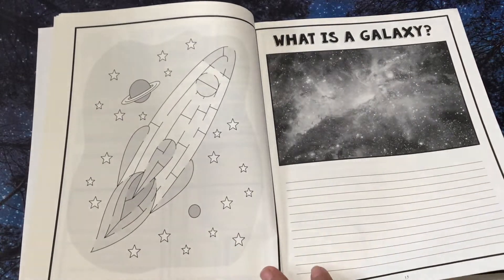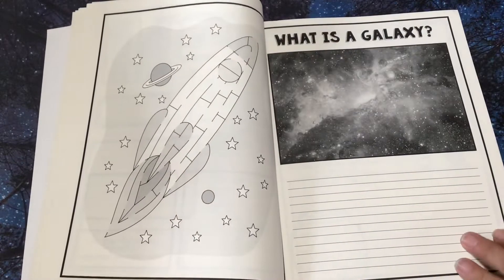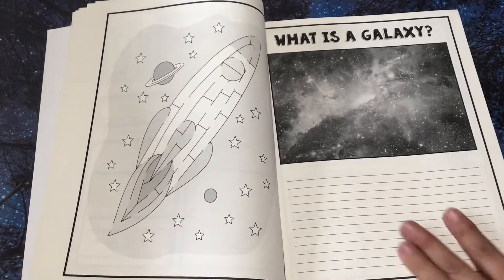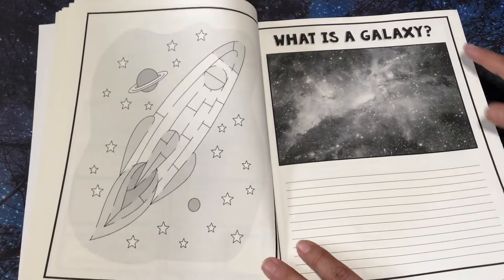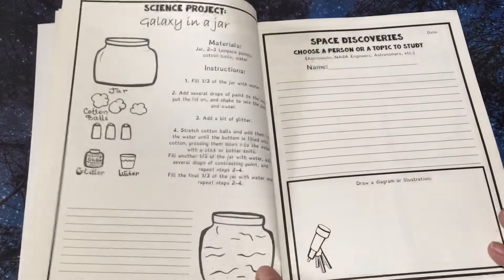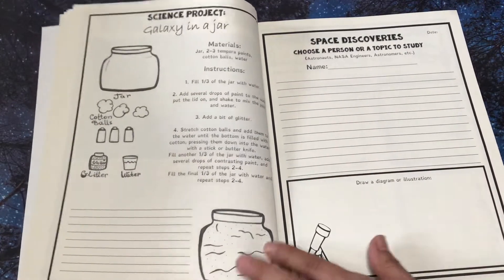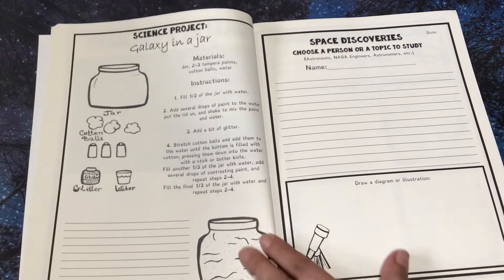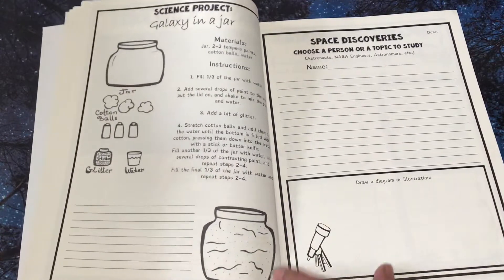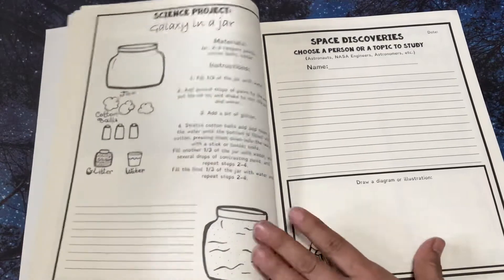What is a galaxy? It would be great if you kind of look through the journal before you go to the library, so that way you could find books on a galaxy — like what is a galaxy? Galaxy jar. This is an activity they're going to do in the Fun Schooling Facebook group. You see a lot of the galaxy jars of the kiddos doing those.